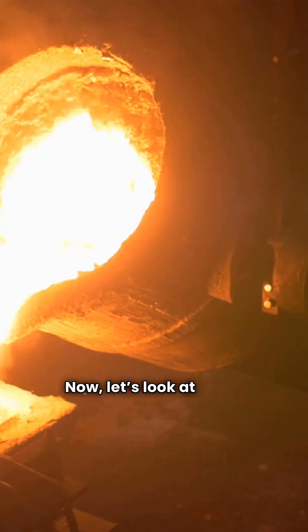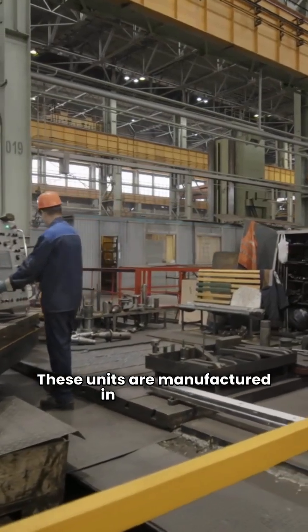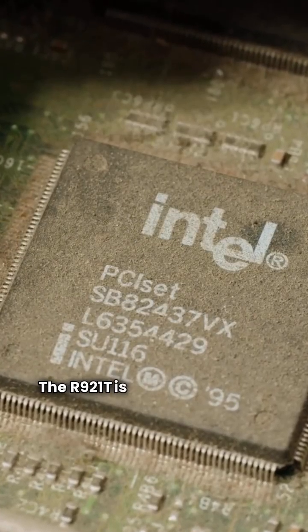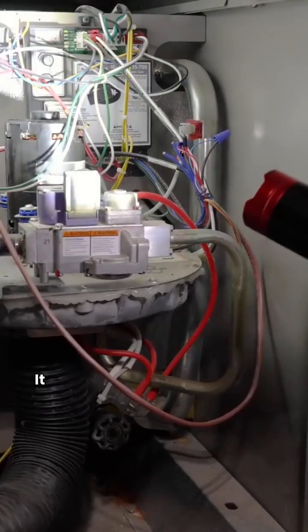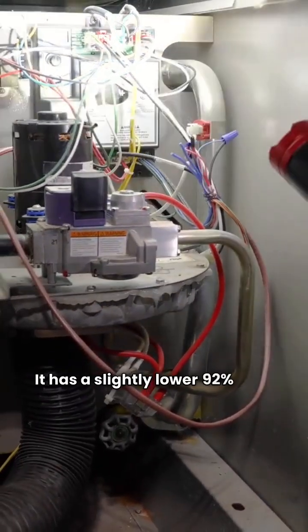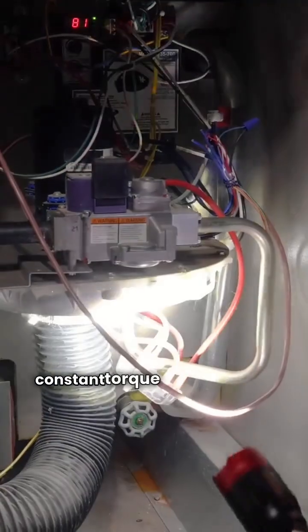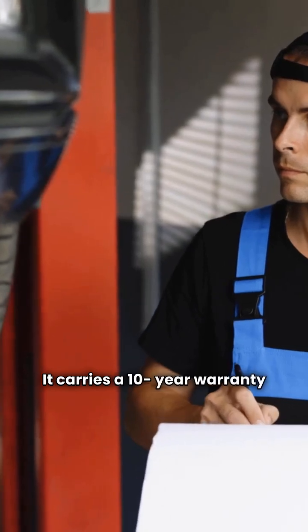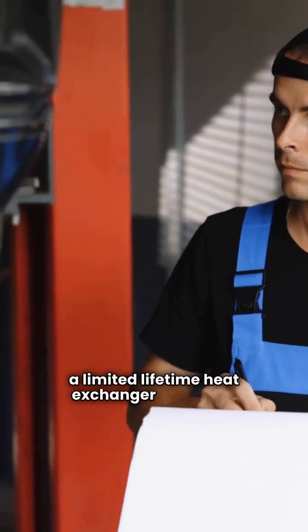Now let's look at Ruud. These units are manufactured in Mexico and offer a similar progression in tech. The R921T is their basic entry. It has a slightly lower 92% AFUE with a constant torque blower and no two-stage features. It carries a 10-year warranty and a limited lifetime heat exchanger warranty.